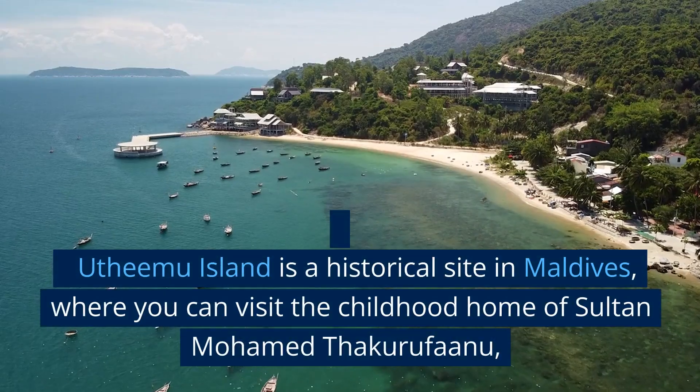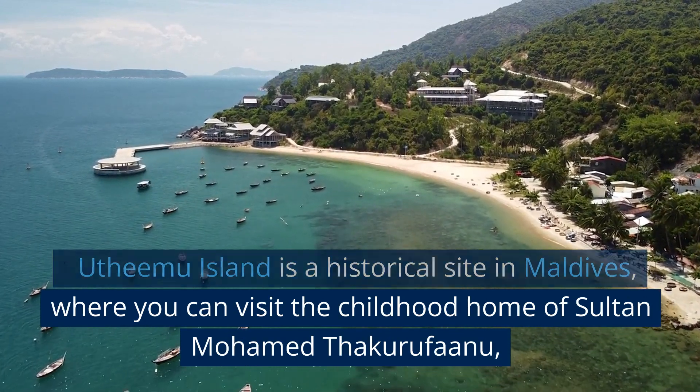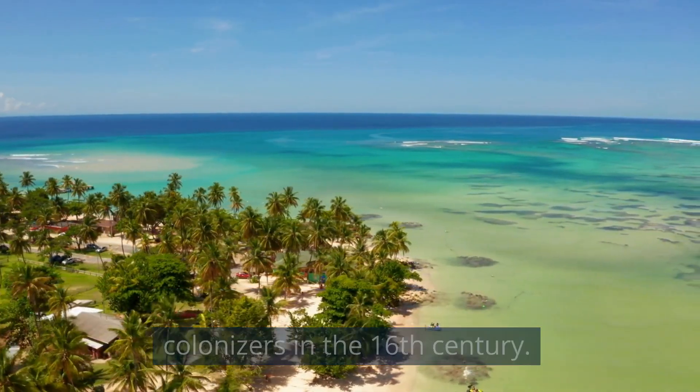Uthimu Island is a historical site in Maldives, where you can visit the childhood home of Sultan Mohamed Thakarufanu, a national hero who fought against Portuguese colonizers in the 16th century.